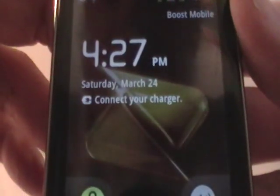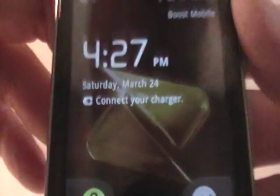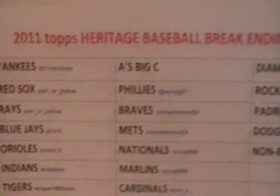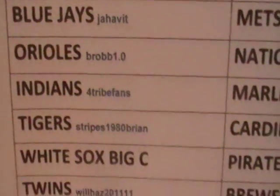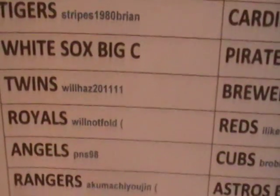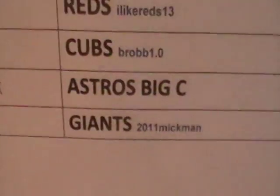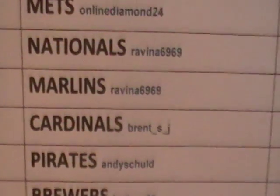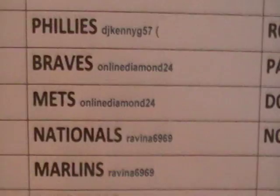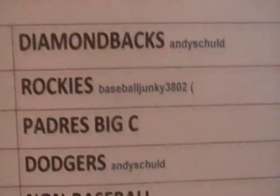Alright, it's Big C with another break. It is 4:27, Saturday March 24th. We'll go ahead with the Heritage baseball break — there's the sheet on 3/22, and here are your teams and names. A few teams did not sell out: White Sox, Mariners, Astros, A's, and Padres did not sell.